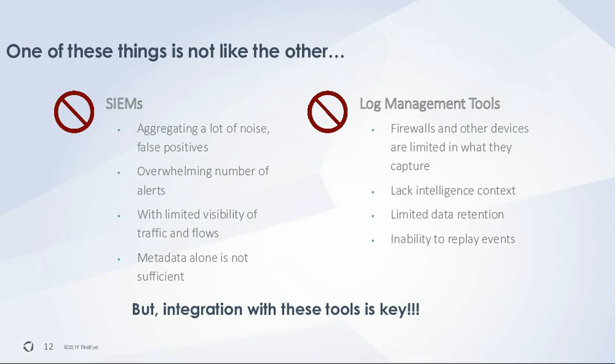SIEMs and log management tools collect a lot of metadata and log data, but they're not a full forensic solution. Integration with these tools is key — the ability to have your SIEM aggregating alerts and then quickly pivot from that to the actual data. Open APIs are very important here. You should be able to integrate with third-party tools, since no one ever has a single-vendor solution for everything in their network. The ability to quickly integrate with new tools is also key.